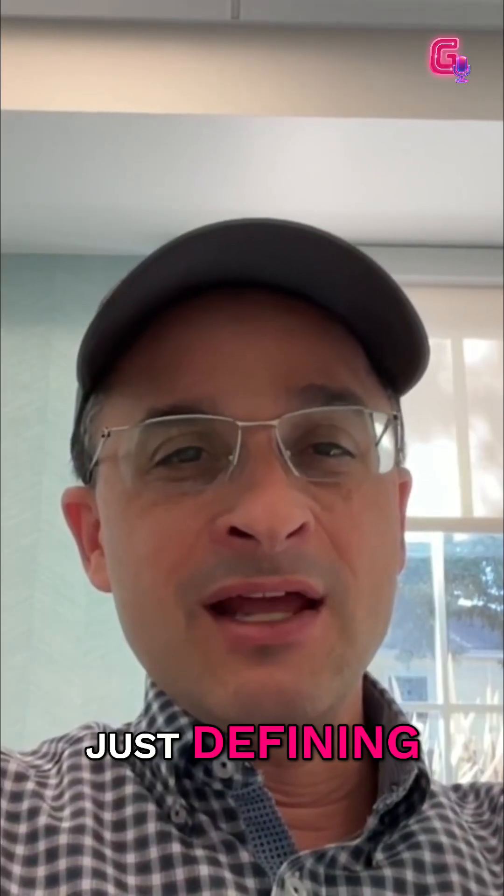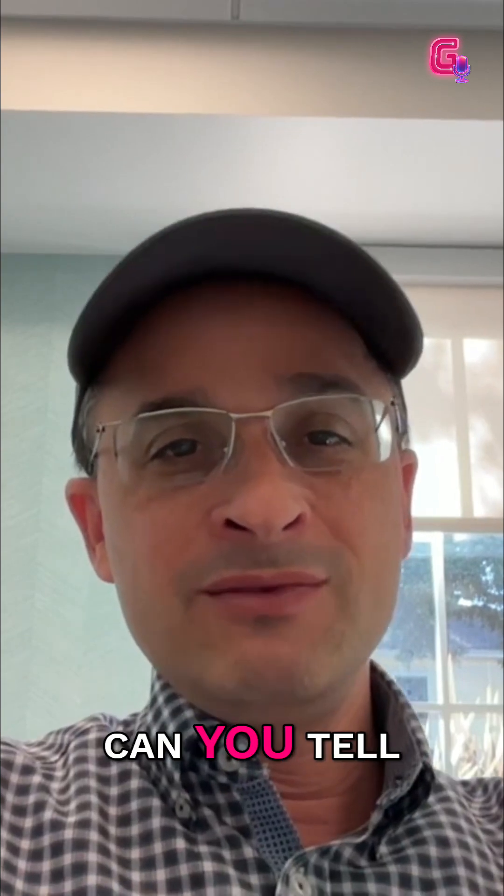Patrick, I'd like to start just defining what is this. What is a go-to-market engineer? Can you tell us in your own words?